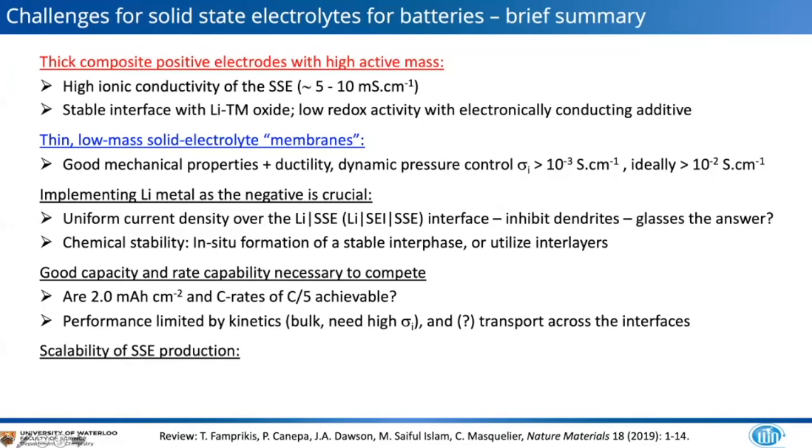Lithium metal as the negative electrode is fairly crucial to establishing commercialization and a competitive edge. One also needs uniform current density over the interface — glasses might be an answer, though there isn't time to cover them today. Ultimately good rate capability is necessary to compete, and we must also consider the scalability of solid electrolyte production.